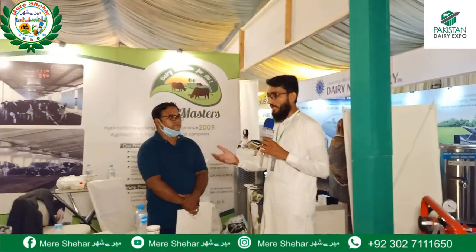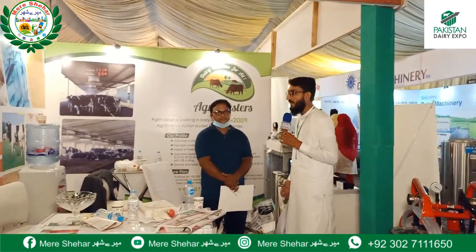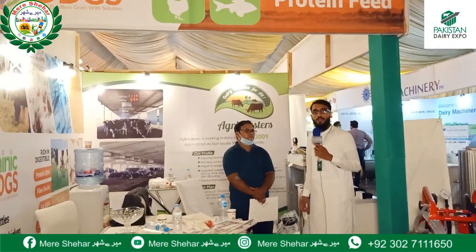The Dairy Expo is a new thing for farmers. I hope you enjoy it. Thank you.